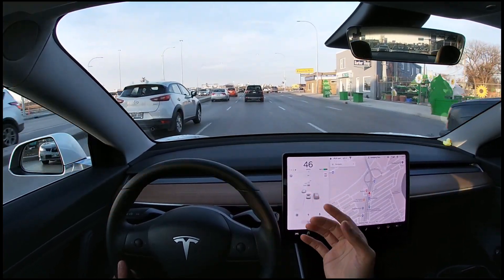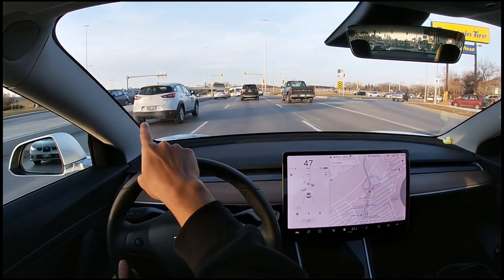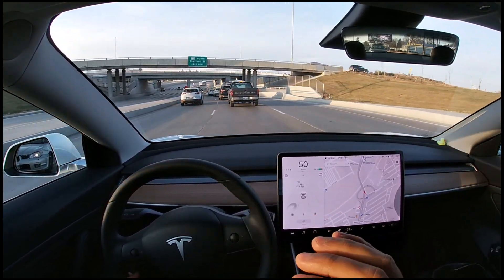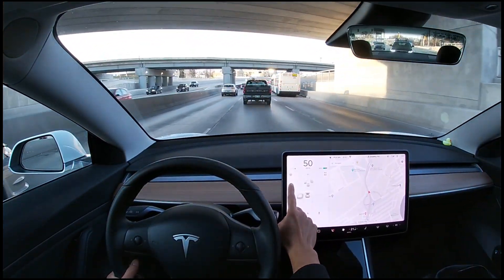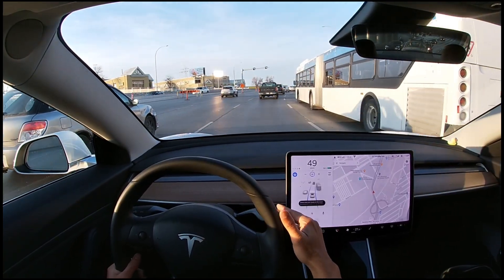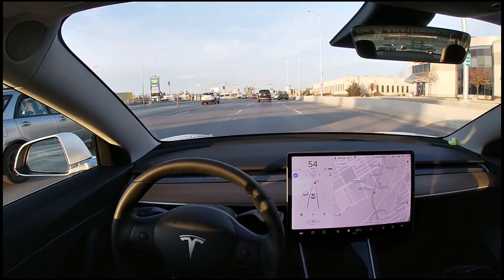This is what autopilot looks like. It shows all the cars on screen, and with full self-driving visualization preview turned on, it can see traffic lights too — they're green right now and shown as green on screen. It can also see that truck merging in. To engage autopilot, the car needs to physically see lane lines, then a steering icon indicator appears, and pushing down twice puts the car into autopilot — no steering, accelerating, or braking required.